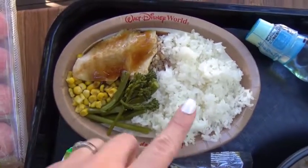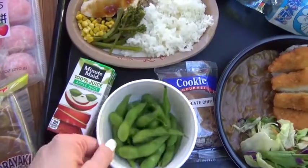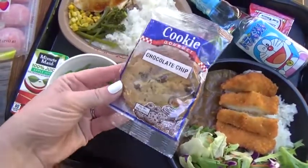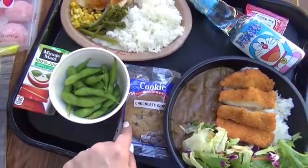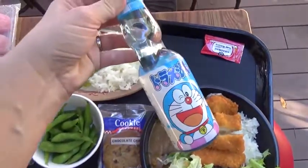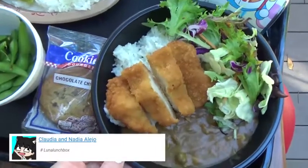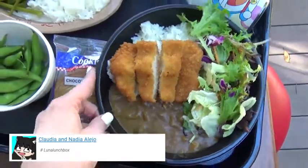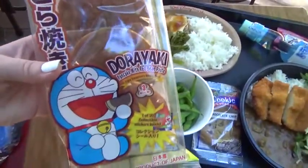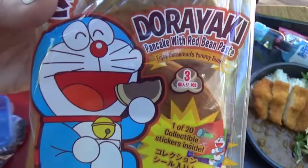The kids' meal came with teriyaki chicken, rice, and broccoli. I also ordered Lily's favorites — some edamame. The kids' meal also came with a juice box and, strangely enough, a chocolate chip cookie, which isn't very Japanese but that's okay. I picked up a Japanese marble soda with Doraemon on the front, which is such a cute character. I also ordered some chicken katsu curry — that's rice, curry, and chicken with a side of salad. And since I wasn't sure if they'd like that, I picked up some Dorayaki — basically a little pancake sandwich filled with sweet red bean paste.